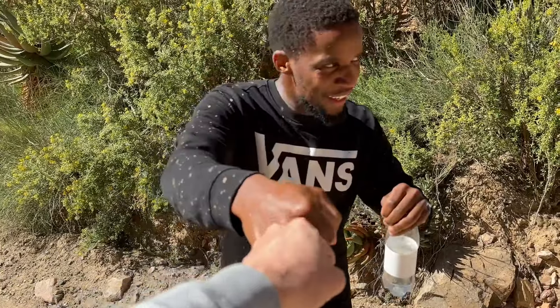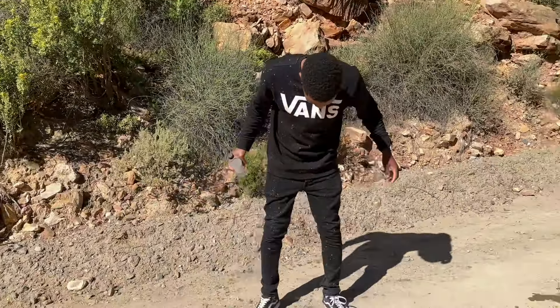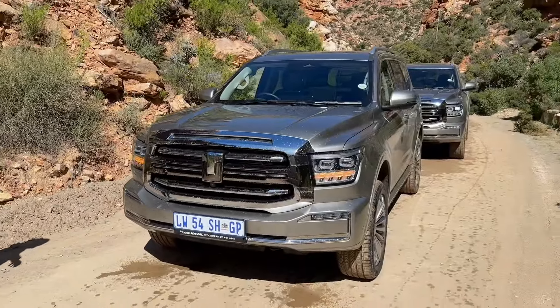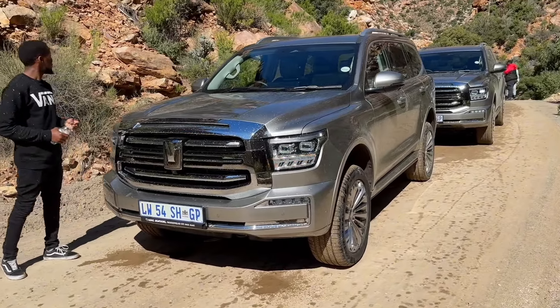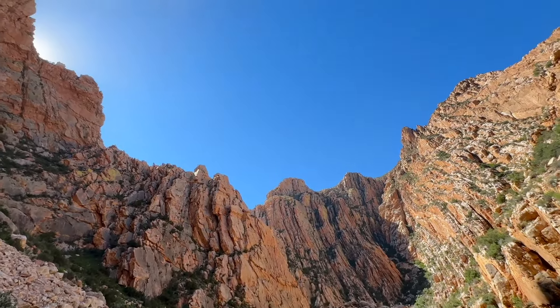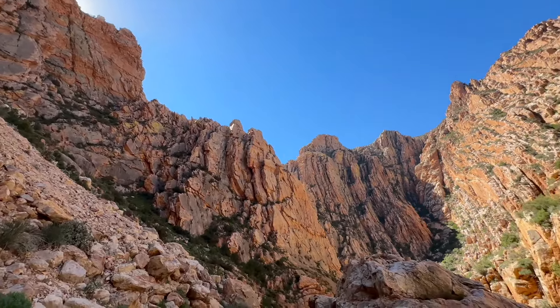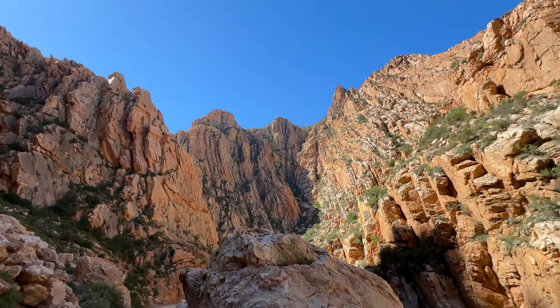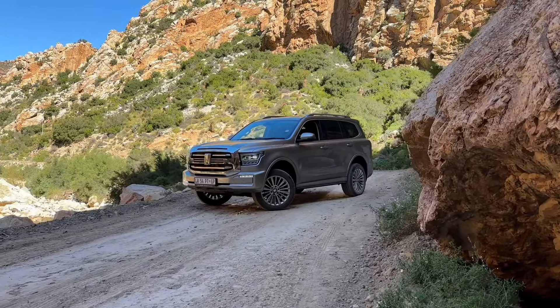This is what people need to appreciate — what you have to go through for good content. If you ever get the opportunity to go through the Swartberg Pass, just do it. You won't regret it. Just look at how incredible these views are — it's almost the perfect setting for this new car. Look how good it looks amongst these mountains.